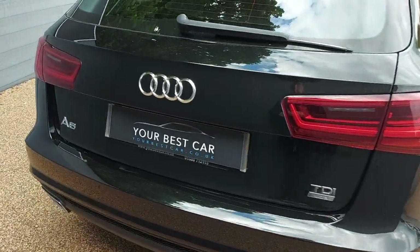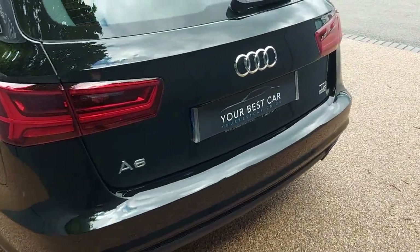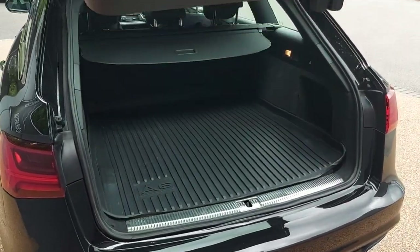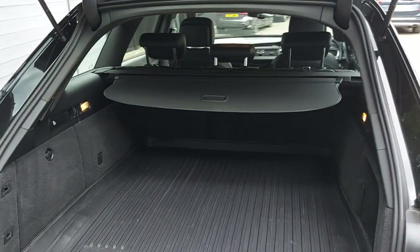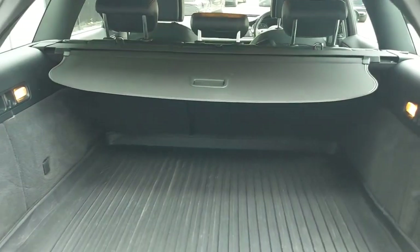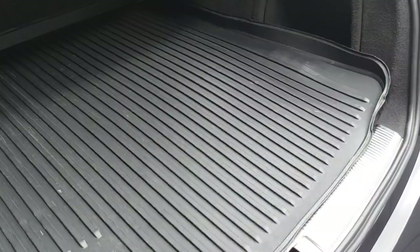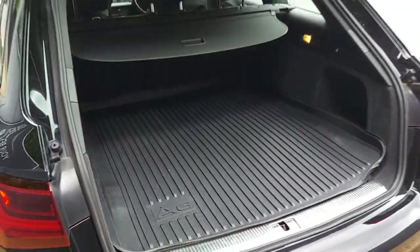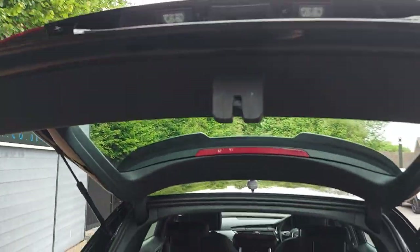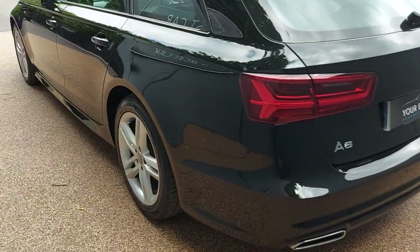This A6 does feature front and rear parking sensors, and it has an electric tailgate, so it's so easy to get items in and out of the rear. You've got a parcel shelf and a rubber mat protecting the underfloor, so you can see it's been well looked after.